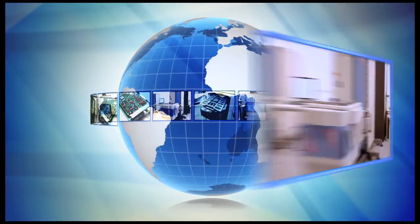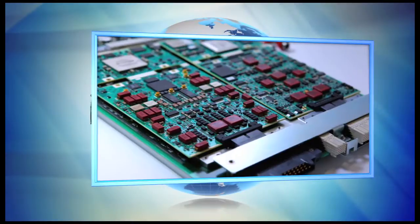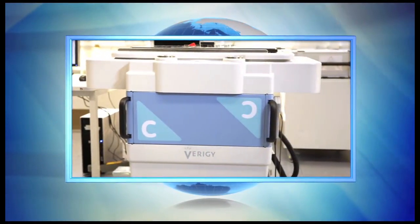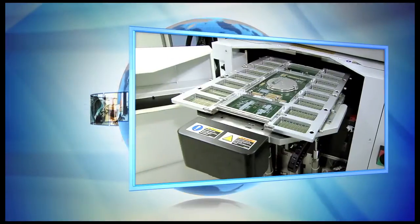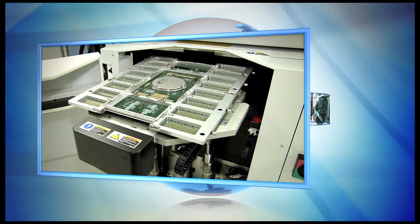More than 2,500 V93000 systems, over 1,900 multicore analog boards, over 500 with RF test capability, and over 150 direct probe solutions are already at work around the globe.